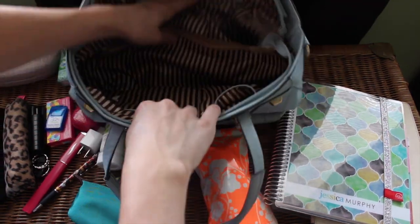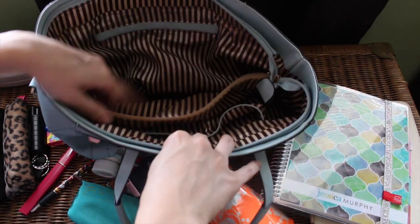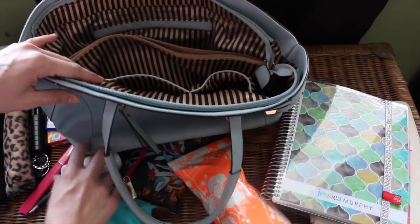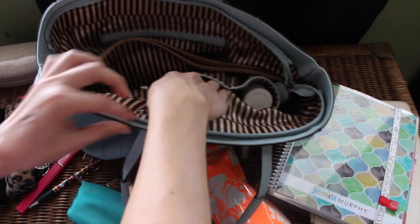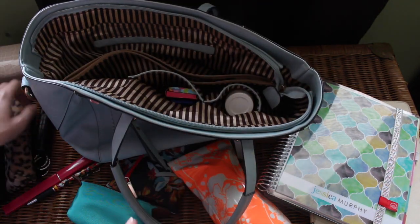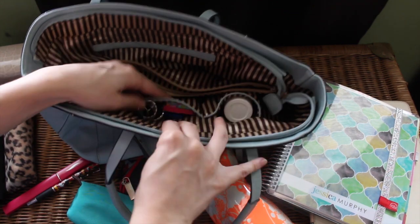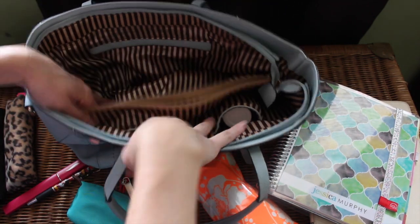It drives me nuts not to be able to find my keys, so keeping them in their own spot is something I've learned over the years. The rest of the bag has a middle zippered compartment and two side areas. I'll use the side areas for things I reach for a lot — like the ibuprofen, gum, breath strips, and pepper spray. I want the pepper spray readily available so I can grab it quickly, and I made sure it's locked.